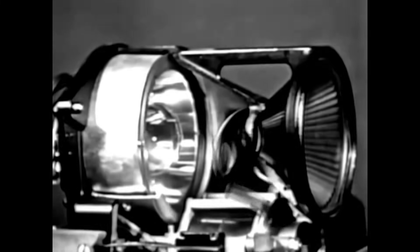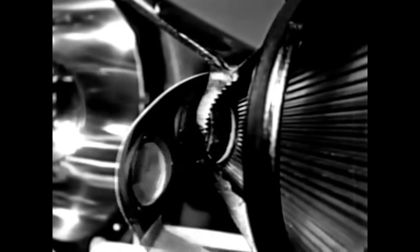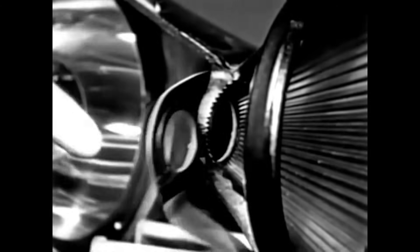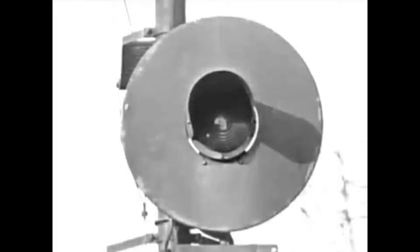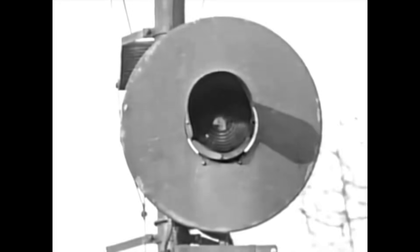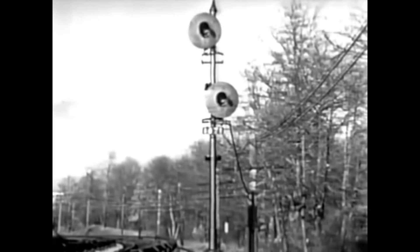By means of a mechanism which moves colored screens in front of a searchlight, the light beams are made to change color. If the operating current fails for any reason, gravity moves the center or red screen into position. If the searchlight itself goes out, the engine man must consider the signal red until he has been instructed to the contrary.